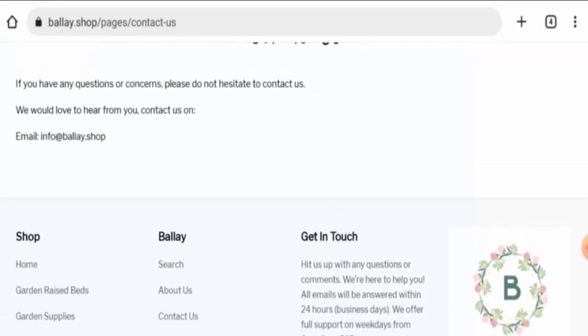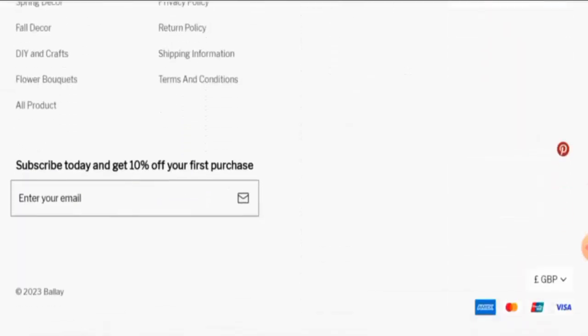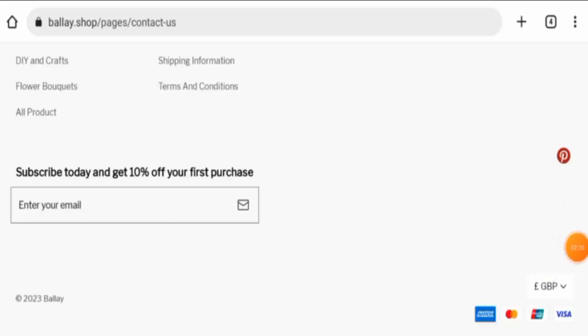As you can see, the Pinterest icon is available. After checking, we found that this website does have social media presence, but it is only active on Pinterest and has very few followers.